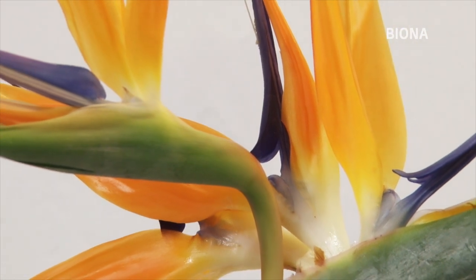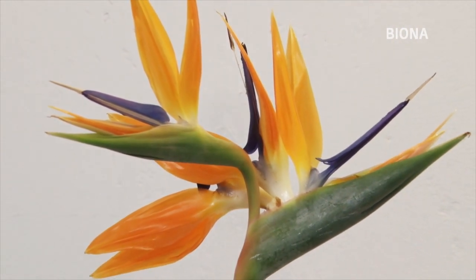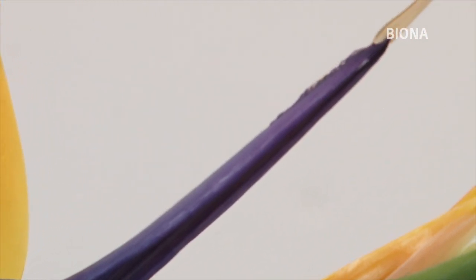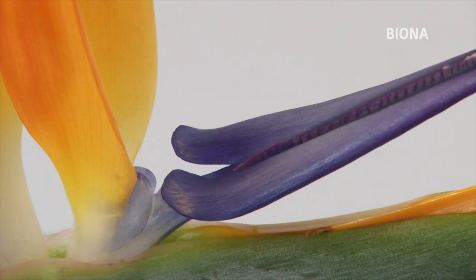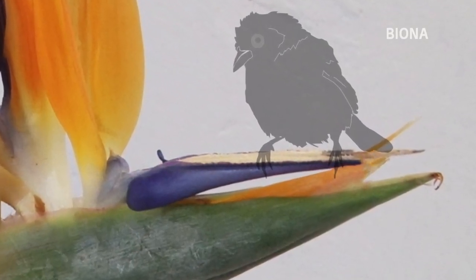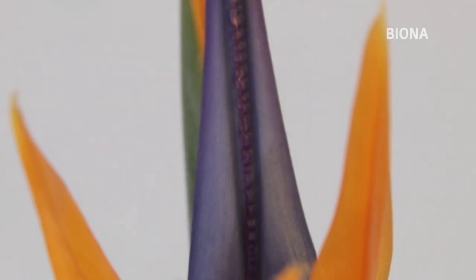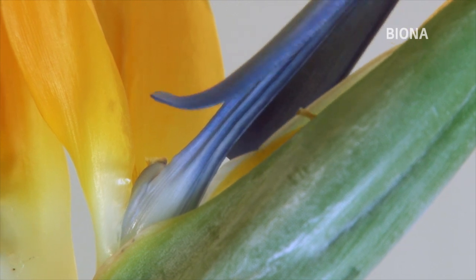Besonders vielversprechend erscheint die Paradiesvogelblume. Die Strelizie wird in ihrer südafrikanischen Heimat von Vögeln bestäubt. Um an den Nektar zu gelangen, fliegen sie die sogenannte Sitzstange der Blume an. Diese besteht aus zwei verwachsenen Blütenblättern. Durch das Gewicht des Vogels biegt sich die Sitzstange nach unten, die Kronenblätter öffnen sich und der Pollen wird auf den Vogel übertragen. Obwohl die Paradiesvogelblume nur einige Male bestäubt wird, ist die Klappbewegung viele tausendmal möglich, ohne dass eine Abnutzung durch Materialermüdung eintritt.